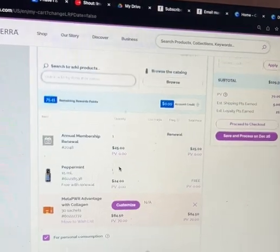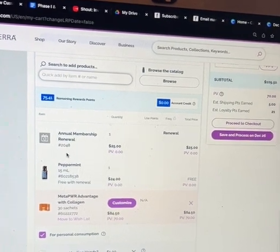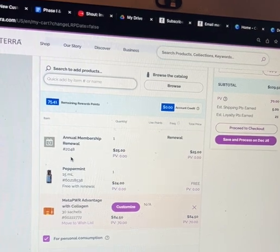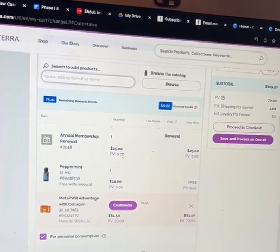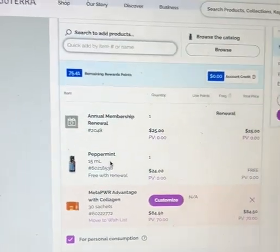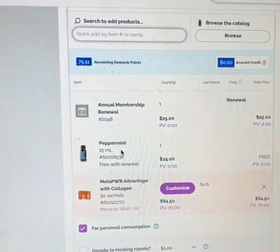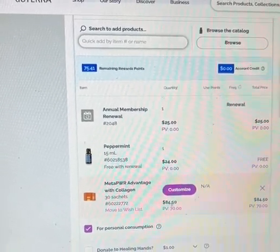It's time for my annual renewal. If you're new, your account is free for a year and then it renews at the one-year mark at $25. With that renewal you get a free peppermint — which incidentally is in my diffuser right now. I could never have too many peppermints!